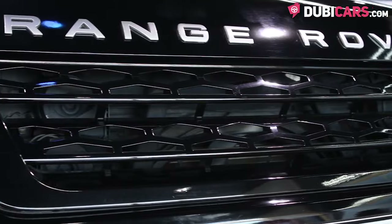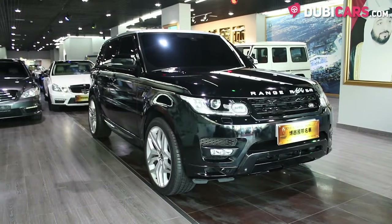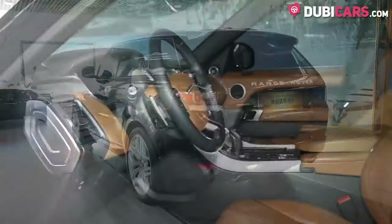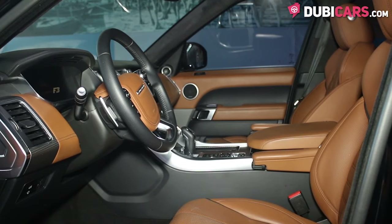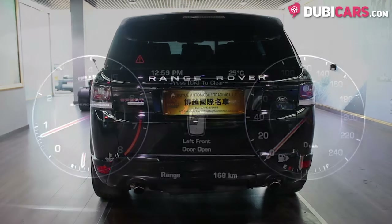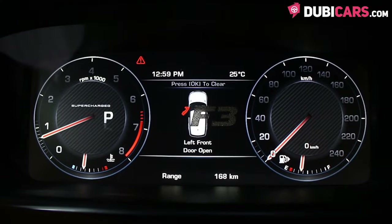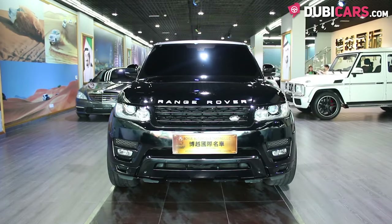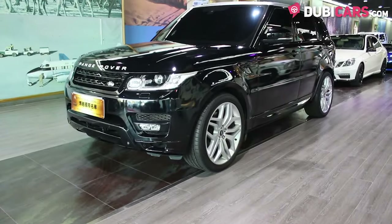Powering this luxury SUV is a 5-litre supercharged V8 petrol motor, good for 510 horsepower. The power is sent to all four wheels via an 8-speed automatic gearbox, 0-200 in 5.3 seconds, and a top speed of 225 kilometres an hour. This Range Rover Sport Autobiography and many other vehicles are available